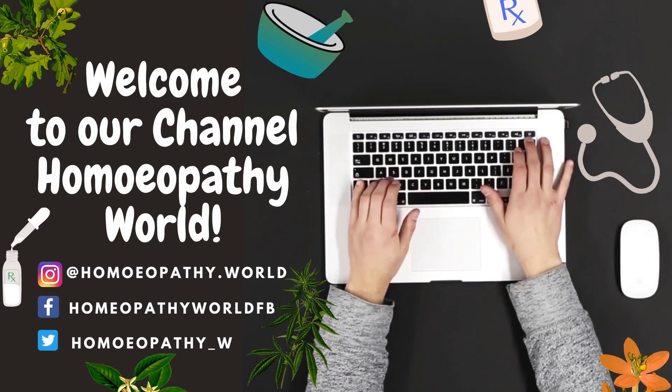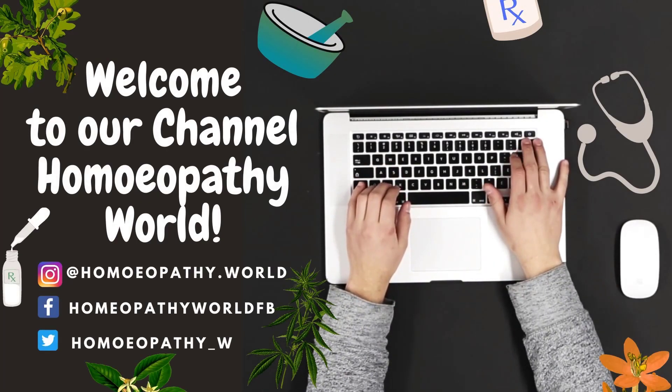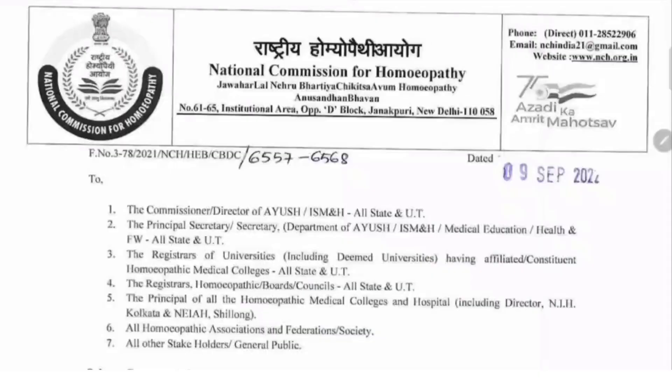Hello everyone and welcome to our channel Homeopathy World. I am Dr. Samina and in today's video we are going to discuss all the new amendments that are made to the BHMS Homeopathy degree course by the National Commission for Homeopathy. So let's go through this document.